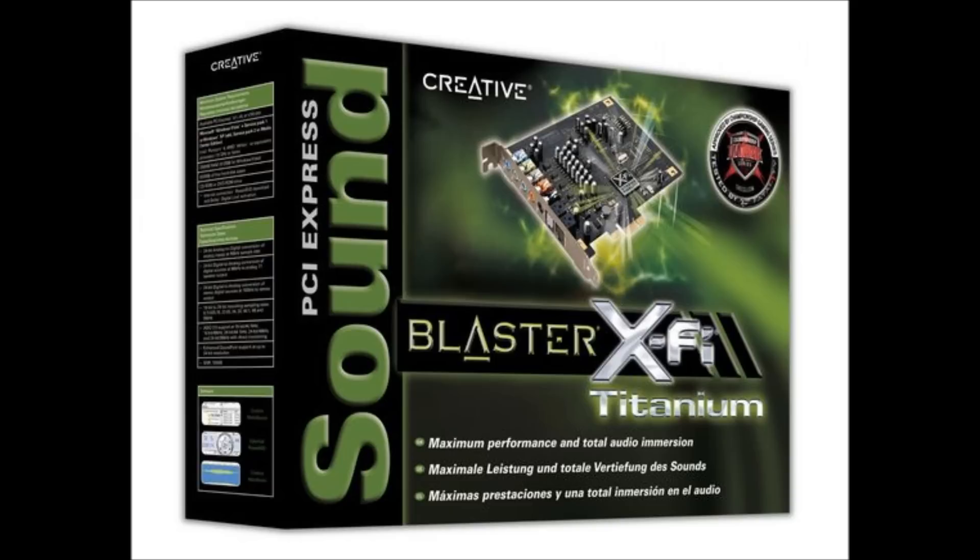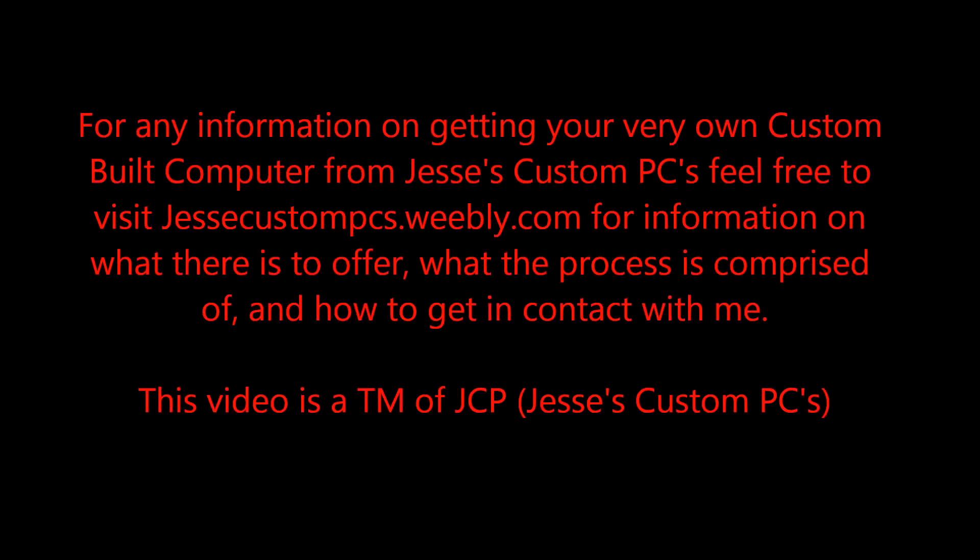Anyways, this has been another Jesse's Custom PC sponsored giveaway. Thanks for watching. For any information on getting your very own custom-built PC from Jesse's Custom PCs, feel free to visit jessiescustompcs.weebly.com for information on what there is to offer, what the process is comprised of, and how to get in contact with me.